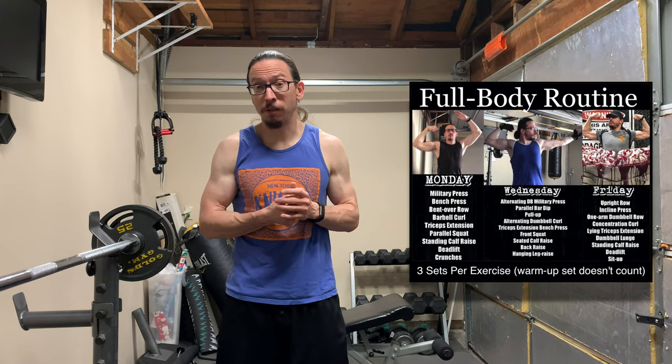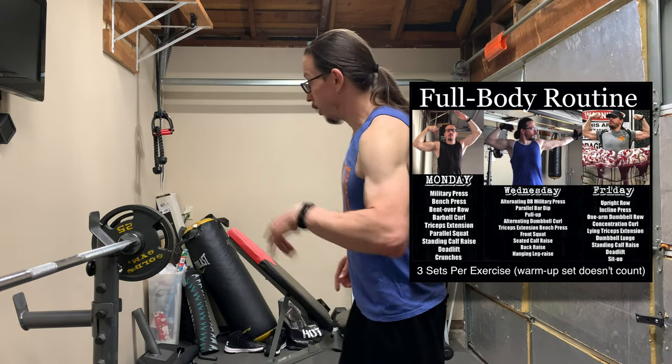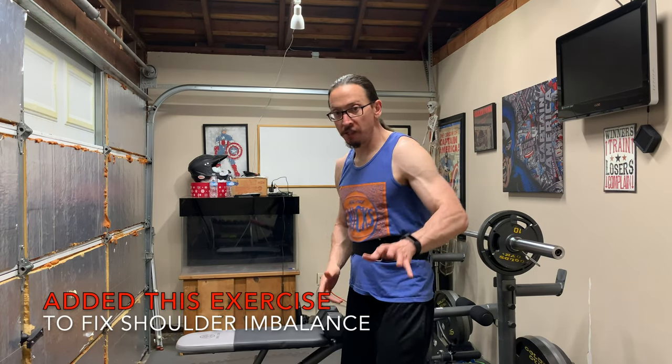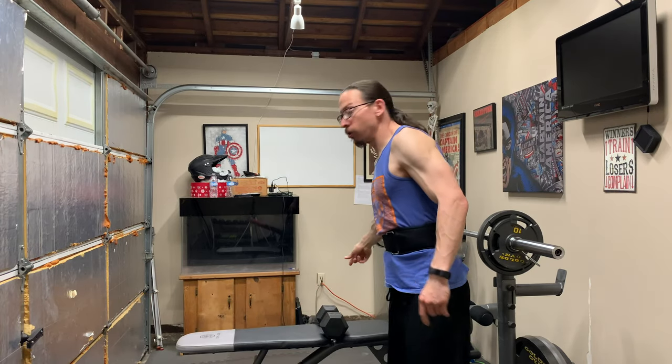I finished having dinner. I'm going to have some pre-workout — we're going to have some Assault. Let's get ready to train. Today's workout is the third workout in the series. I'm doing a Steve Reeves-based training program, which is a full body routine three times a week — Monday, Wednesdays, and Fridays. The first two exercises are going to be the upright row and an incline dumbbell press. The next two exercises will be supersetted: a bench-supported bent-over fly and one-arm dumbbell rows.